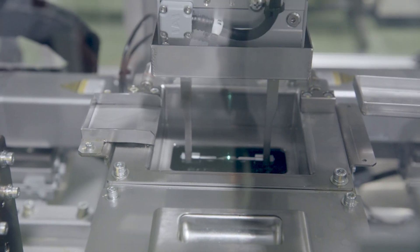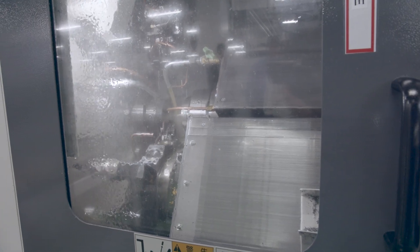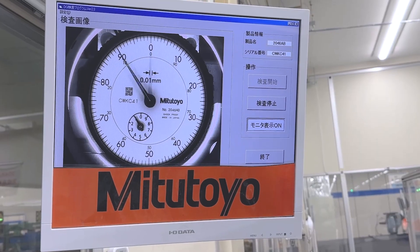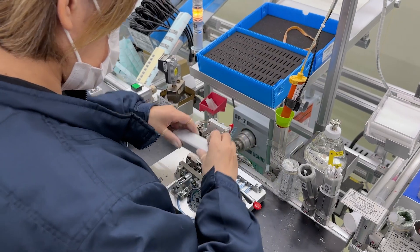Advanced manufacturing techniques such as precision machining, grinding, and polishing have been perfected over 90 years of manufacturing. We utilize state-of-the-art CNC machines in our production facilities, achieving tolerances within microns, which is crucial for the high-precision indicators and other instruments that we are known for.